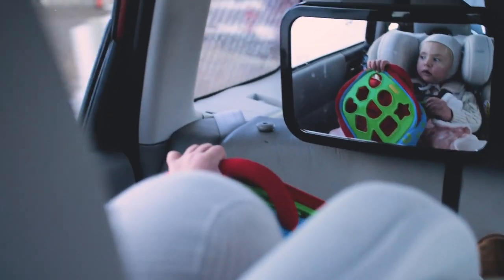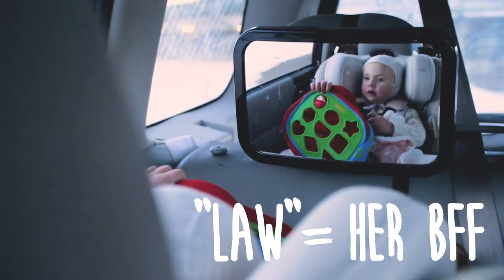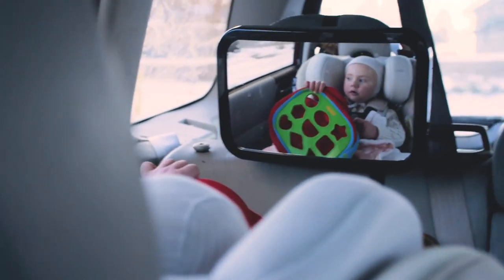What do you want to see? Dinos. Okay, dinosaurs. You're so cute.